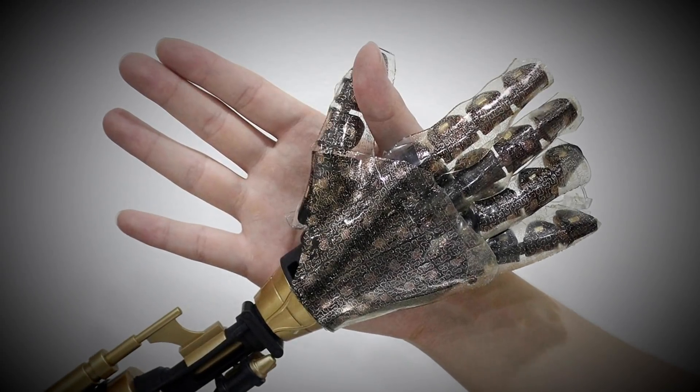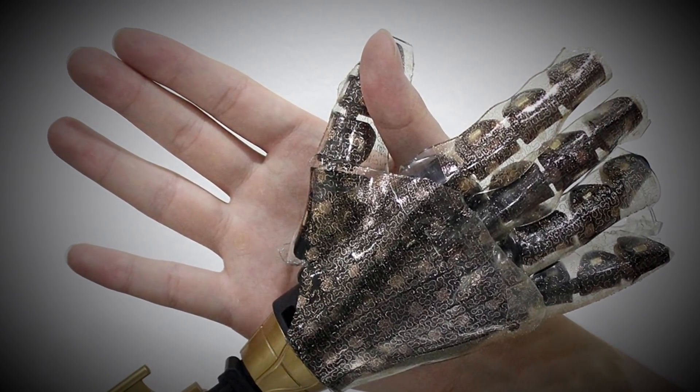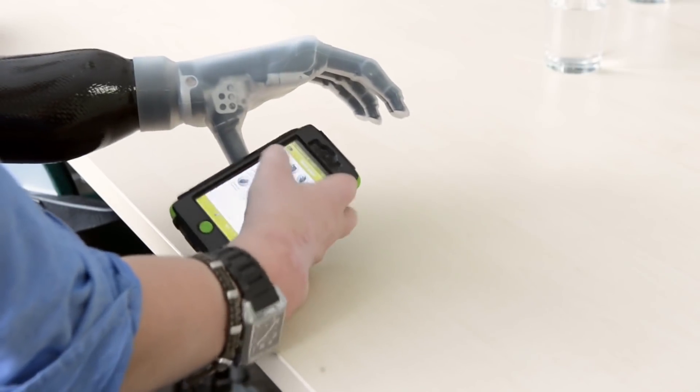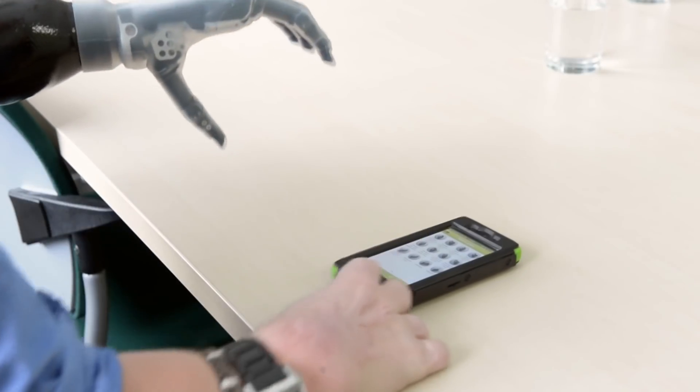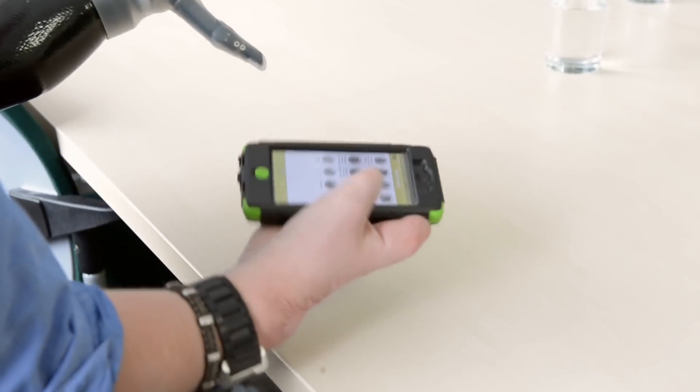They've now developed a skin which has touch sensors embedded in it with a very fine matrix, which can be put around a prosthetic. So you can actually feel what that arm is feeling — you can touch the floor, feel whether it's hot or cold or applying pressure. Future artificial limbs will look just like our skin, look just like our hands and our legs.